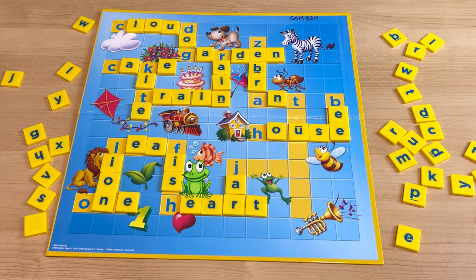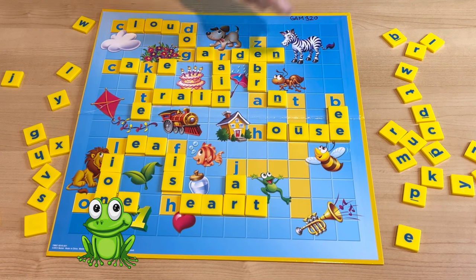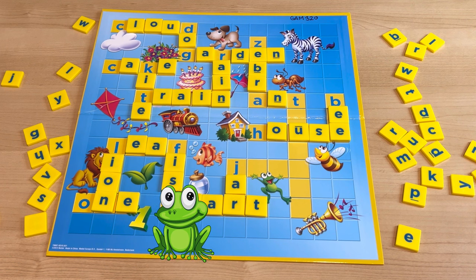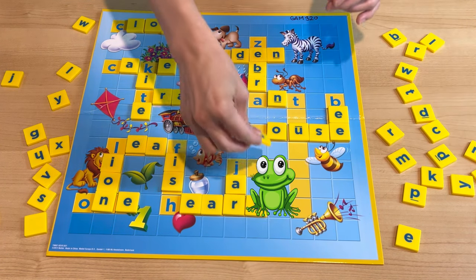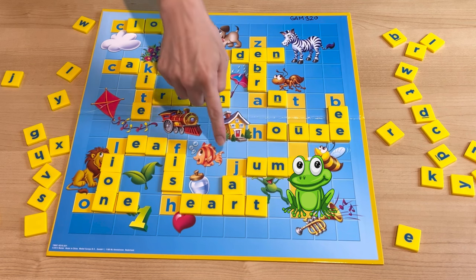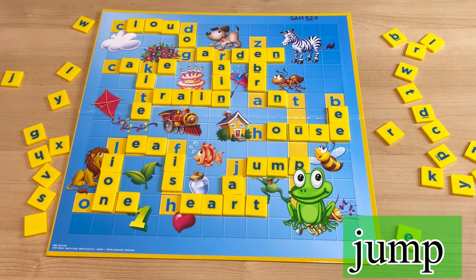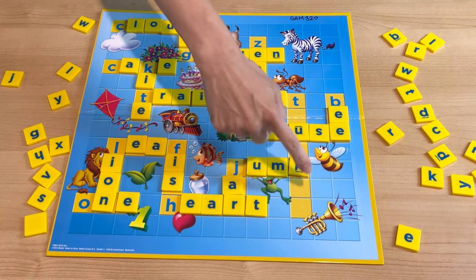What is he doing? He's jumping! Can you spell jump? J-U-M-P. Jump.